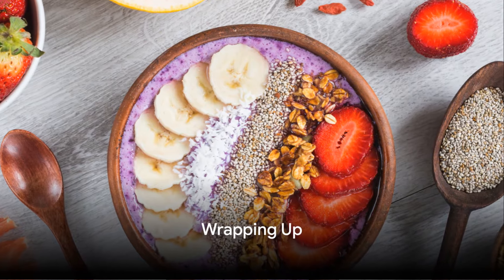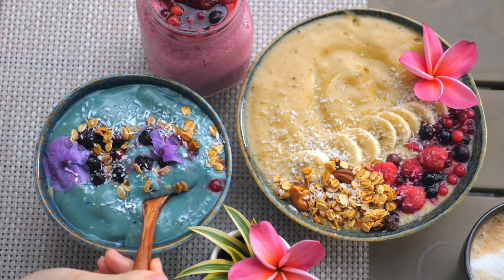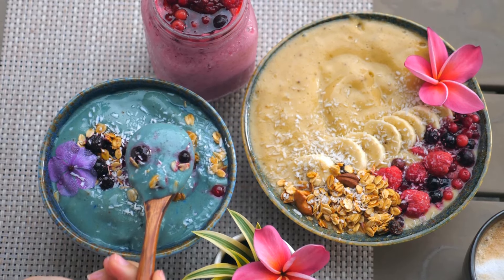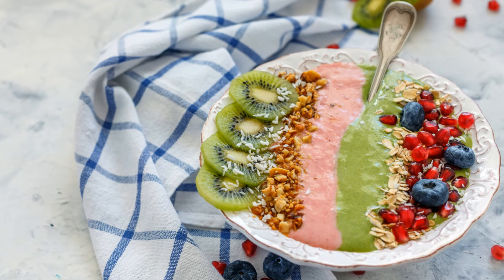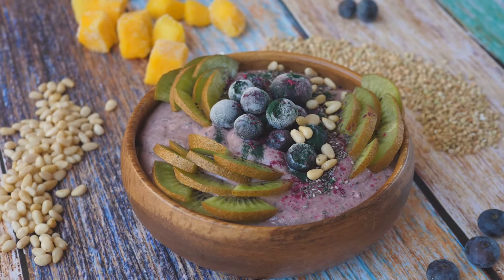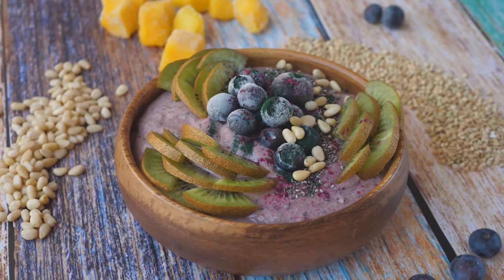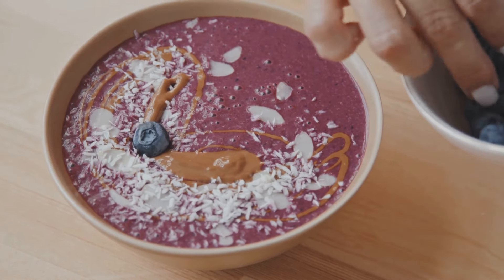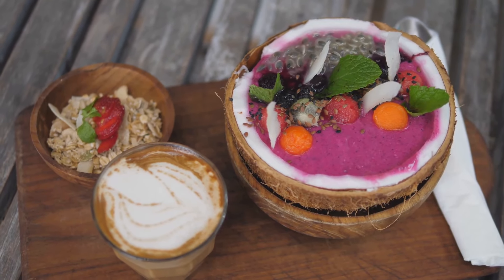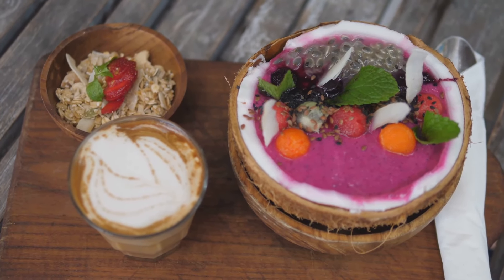So we've explored two incredibly delicious and healthful smoothie bowl recipes. First, we dove into the Classic Berry Blast — a vibrant blend of mixed berries, banana, and almond milk, topped with crunchy granola and a drizzle of honey. This bowl is packed with antioxidants, fiber, and heart-healthy fats. Next, we ventured into the Tropical Paradise — a refreshing combination of mango, pineapple, and coconut milk, garnished with shredded coconut, chia seeds, and a hint of lime. This bowl is a powerhouse of vitamin C, digestive enzymes, and healthy fats, making it a perfect way to kickstart your day.